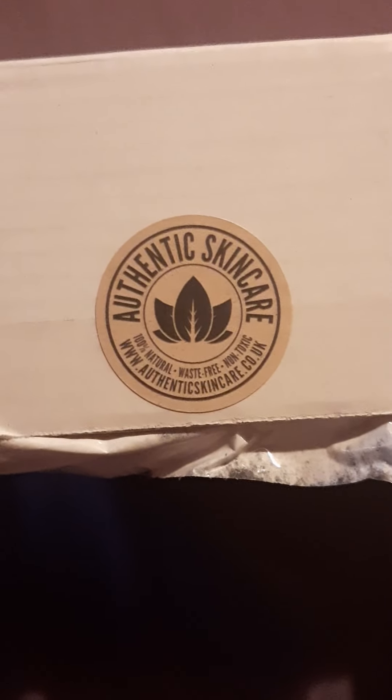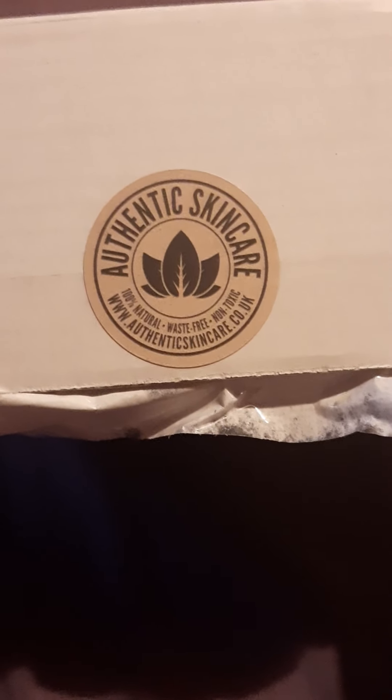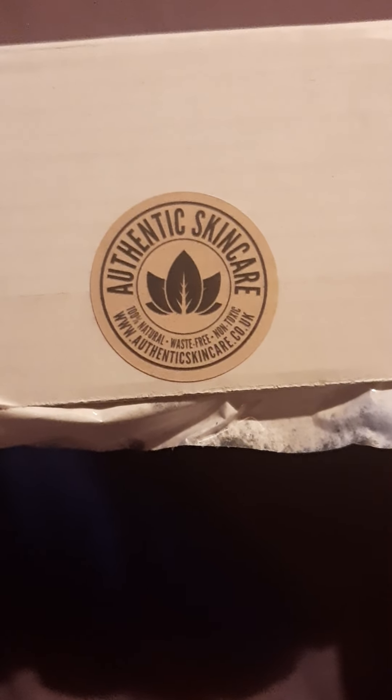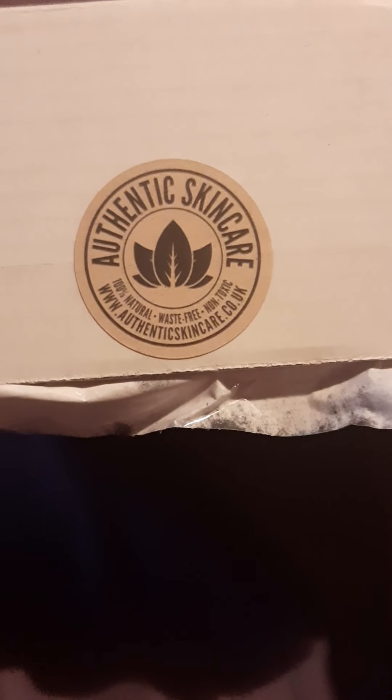Hello everyone and welcome, or welcome back to the channel. Today I've got a really cute, really cool little box in front of me from a company called Authentic Skincare, and their website is authenticskincare.co.uk. 100% natural, waste free, non-toxic. What I have is the Organic Face Moisturiser and Soap Monthly Bundle, which costs £24.50, and this does save you a bit of money — it saves you £5 on what these items would cost on their own.